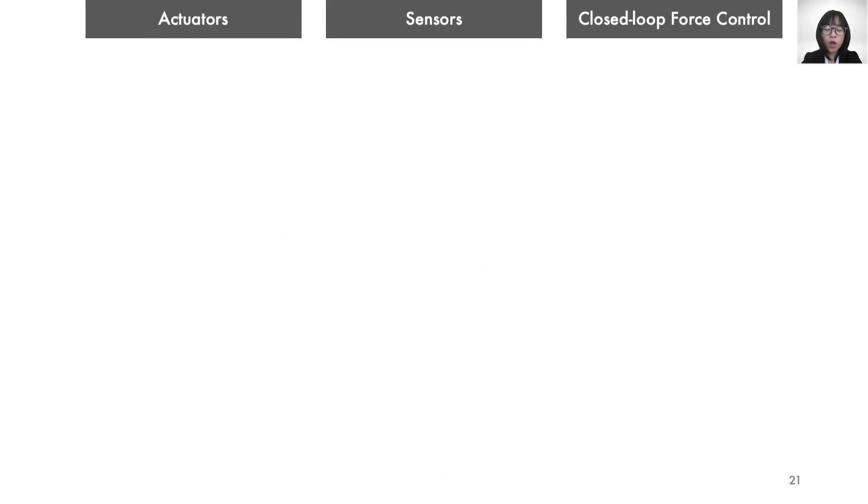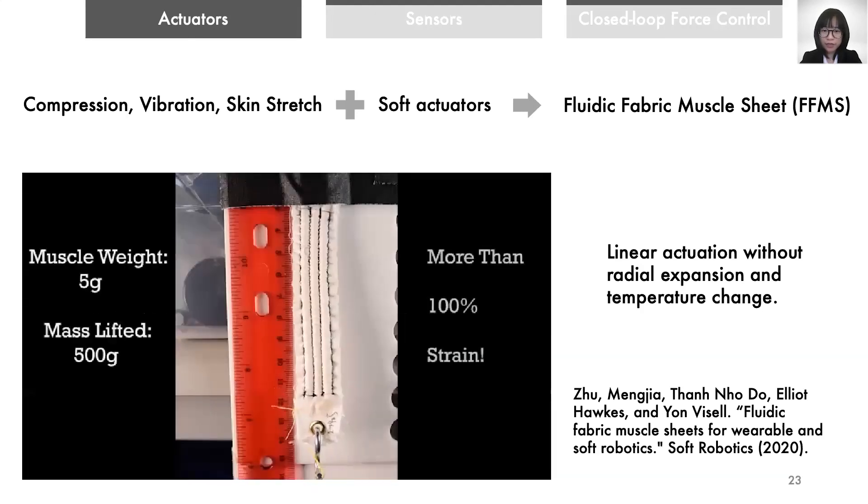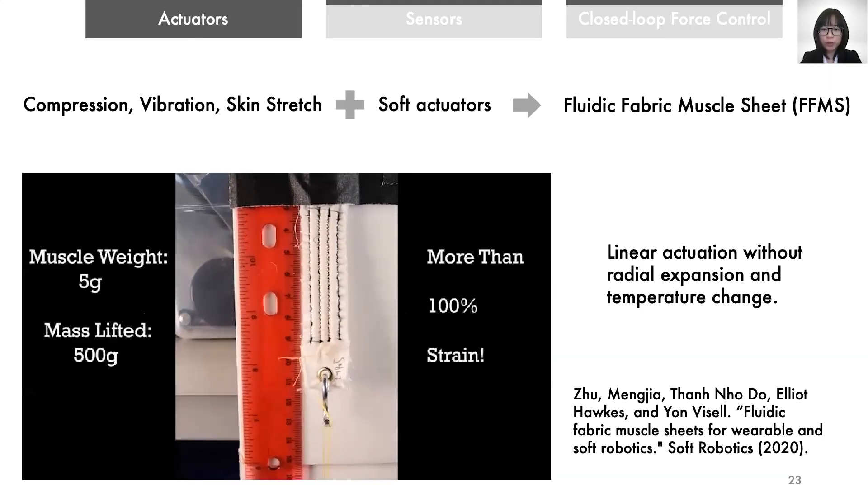To implement the NewSleep system, we developed soft actuators, soft sensors, and a closed-loop force control method. With the goal of rendering compression, vibration, and skin stretch with only one type of soft actuator, fluidic fabric muscle sheet, abbreviated as FFMS, came as a good candidate. These actuators can extend and contract without radial expansion compared to McKibben muscles. Compared to shape memory alloys, FFMS actuators change lengths without the need of temperature change. Therefore, these actuators can provide compression and skin stretch without introducing other haptic cues. By using pneumatic actuators with fast-switching valves, vibration could be generated.